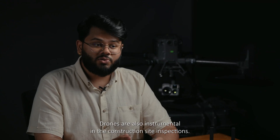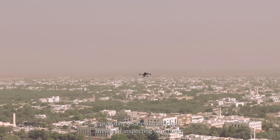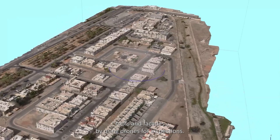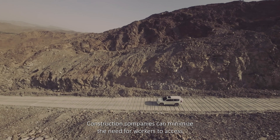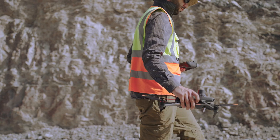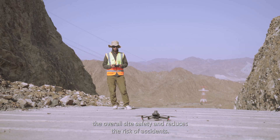Drones are also instrumental in construction site inspections. They can reach inaccessible or hazardous areas, providing a safe and efficient means of inspecting structures, roofs, and facades. By using drones for inspections, construction companies can minimize the need for workers to access potentially dangerous locations. This enhances the overall site safety and reduces the risk of accidents.